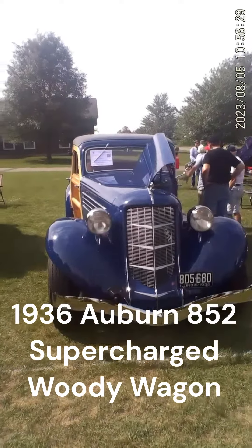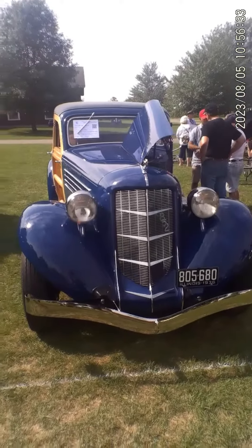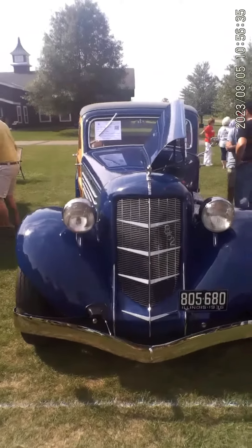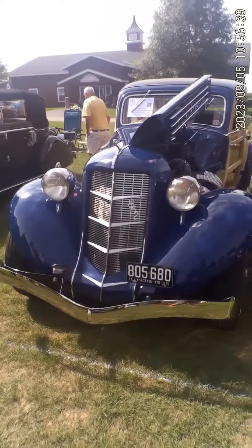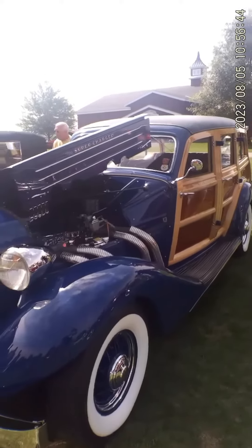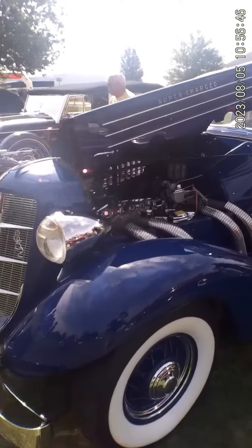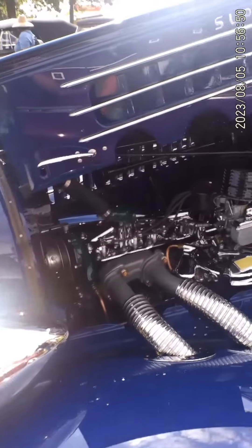This is the Gilmore Car Museum today — it's the Red Barn Spectacular Car Show. And this is absolutely gorgeous. This is a 1936 Auburn 852, a Norton coach-built estate wagon, and it's supercharged. Being a '36, this is probably pretty near the end of Auburn's existence.